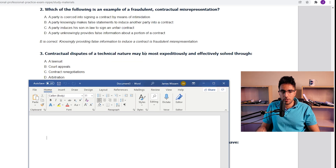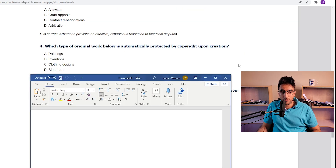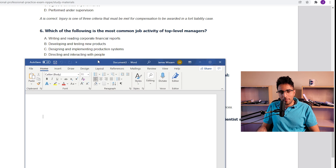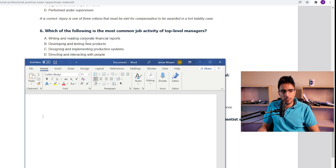Contractual disputes of a technical nature may be most expeditiously and effectively solved through a lawsuit, court appeals, contract negotiations, or arbitration. There's been two Bs already, it's probably not B. I would guess D. Yes. Which type of original work below is automatically protected by copyright? This is something I'd have to study — this is not a common sense one. I would say clothing designs. Which of the following is the most common job activity of top level managers? Writing and reading corporate financial reports? A manager is always responsible for managing — that's the title. Doesn't mean you have to read financial reports or design anything. I would say D. Yes.